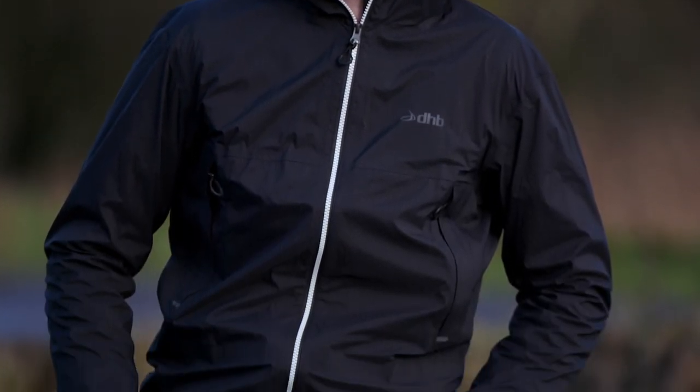So there you go — hopefully you've enjoyed our selection of the best waterproof mountain bike jackets out there right now. Let us know which one is your favourite down in the comment section below.